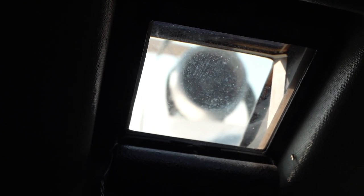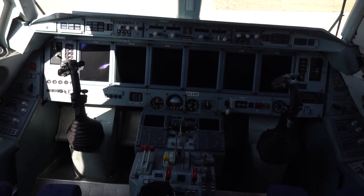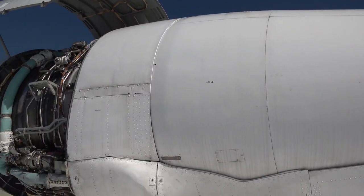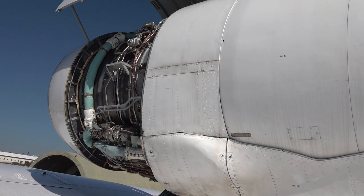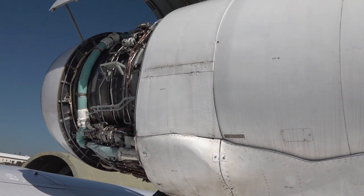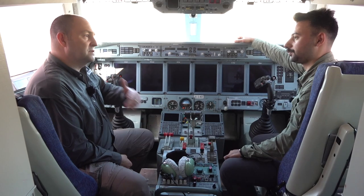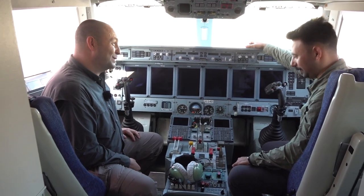Bu sanki bir denizaltı gibi kokpitte periskop var bu uçağın. Periskop ne işe yarıyor? Operasyon sırasında uçağımızın sağ ve sol motorlarını kontrol etmemiz için küçük bir ayna tarzında periskop kullanılmış. Operasyonda olası bir durumda motorla ilgili sorun olduğunda görsel olarak kontrolü sağlamamızı kolaylaştırıyor.